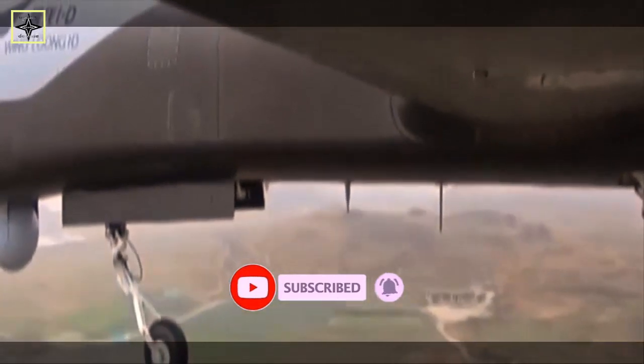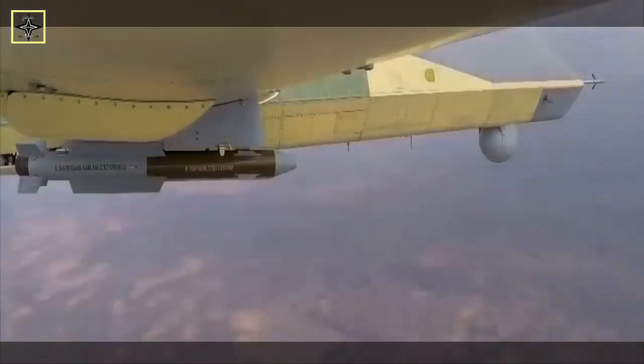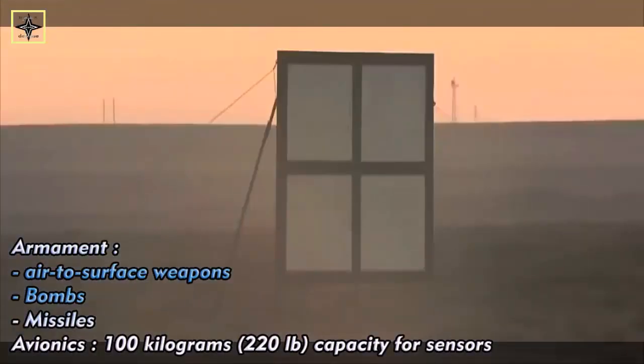Based on official marketing materials released by CADI, the Pterodactyl can carry BA-7 air-to-ground missiles, YZ-212 laser-guided bombs, YZ-102A anti-personnel bombs, and miniature LS-650 kilogram guided bombs. It was designed and developed by the Chengdu Aircraft Design Institute (CADI), a division of the Aviation Industry Corporation of China (AVIC).